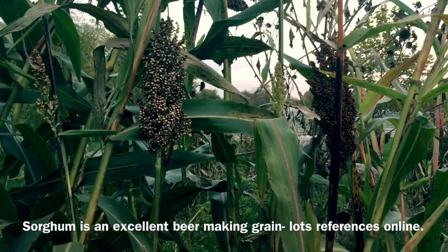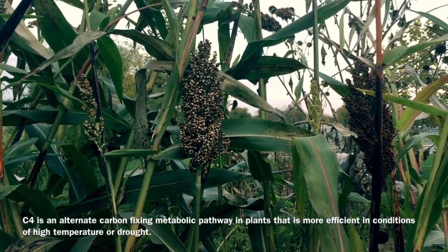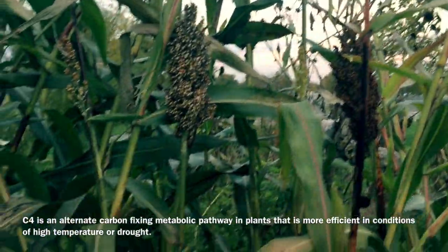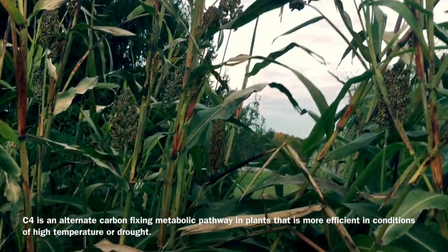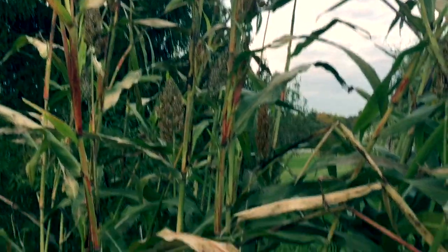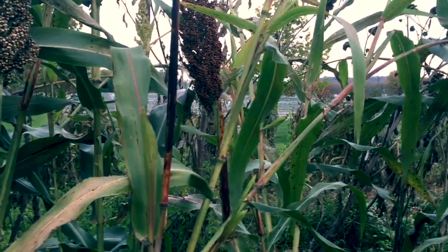Sorghum is native to Africa and is related to corn — it's a C4 grass, so it's really tolerant of heat and drought, and it's a good tough plant in general. It's a real solid plant for homesteaders or anyone looking at self-sufficiency. It's at least as good as corn, if not in some ways superior. The whole plant makes excellent livestock feed, and when I've had pigs the last couple of years, I'd feed everything to them and they really like it.